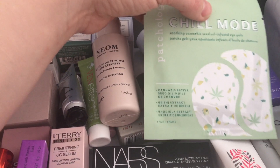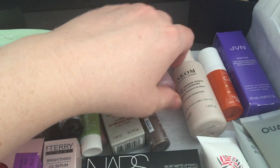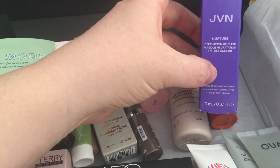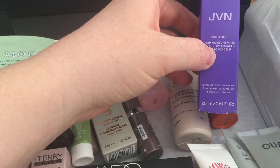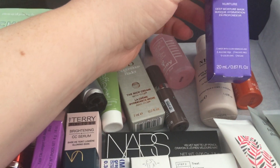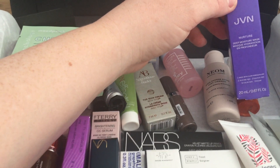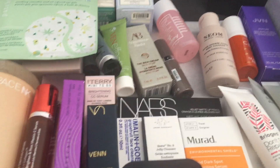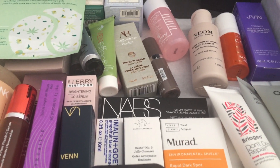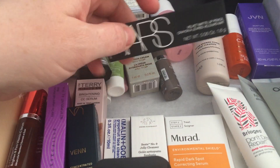There's the Patchology Chill Mode soothing cannabis seed oil infused eye gels — I love getting eye patches, haven't tried those, please to give those a go. The JVN Nurture deep moisture mask, 20ml — I know it's a new brand. Caroline Hirons has been doing interviews with the founder. I was tempted to pick something up from them, but I wanted to try Olaplex, so that's what I did.